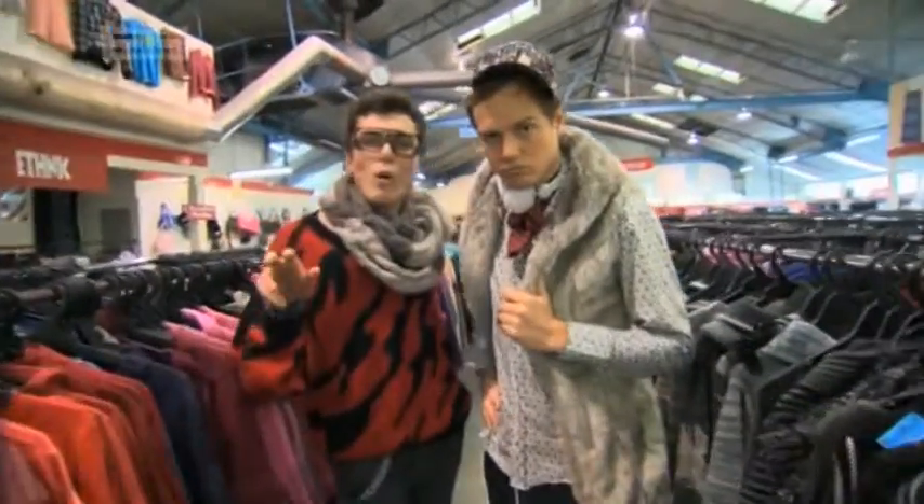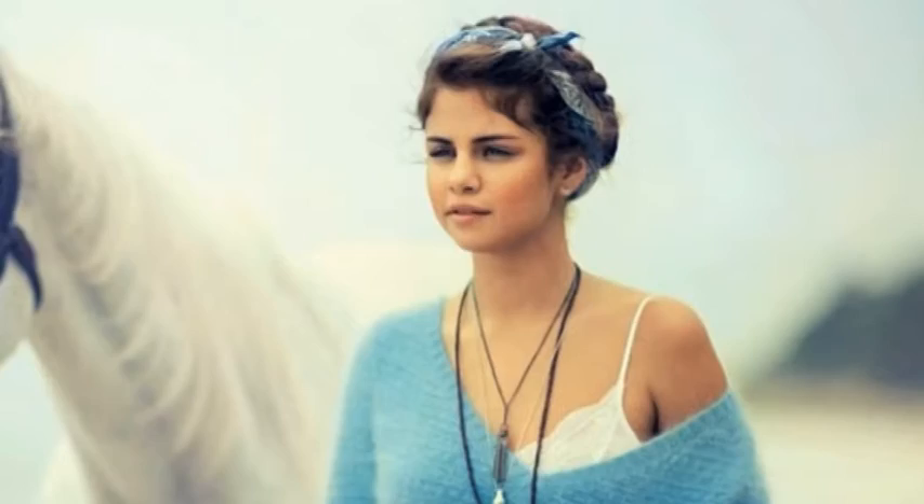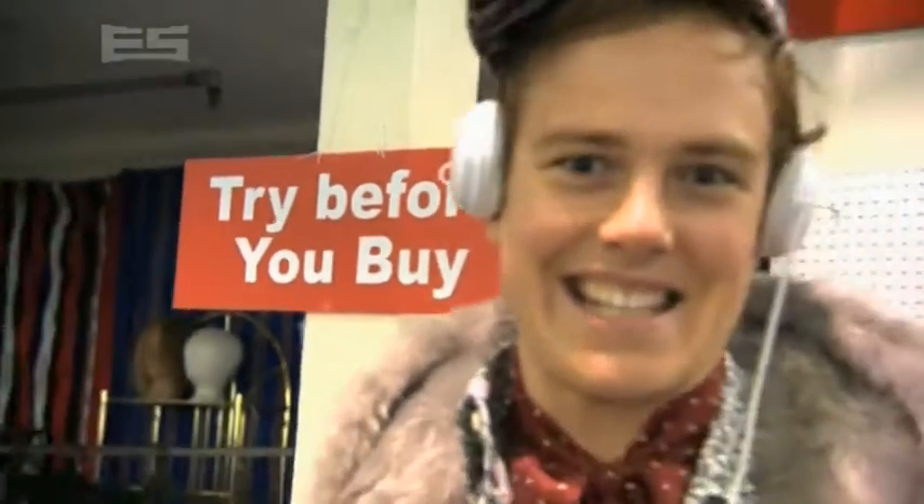Today we're starting with one of the most popular looks going round at the moment — the Hold a Horse look. This is one of the most popular looks for celebrities like Selena Gomez. Being Selena is as easy as eins, zwei, drei.